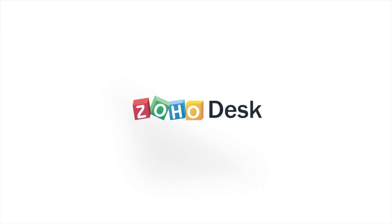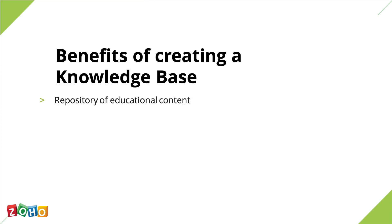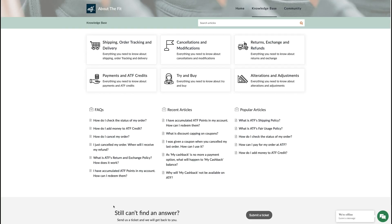In this video we will walk through all the things you need to keep in mind when you're building a knowledge base. But first let's get some fundamentals out of the way. A knowledge base is a repository of educational content that can help your customers and agents get instant help. Think of it as an online library that stores abundant knowledge about your products and your services.